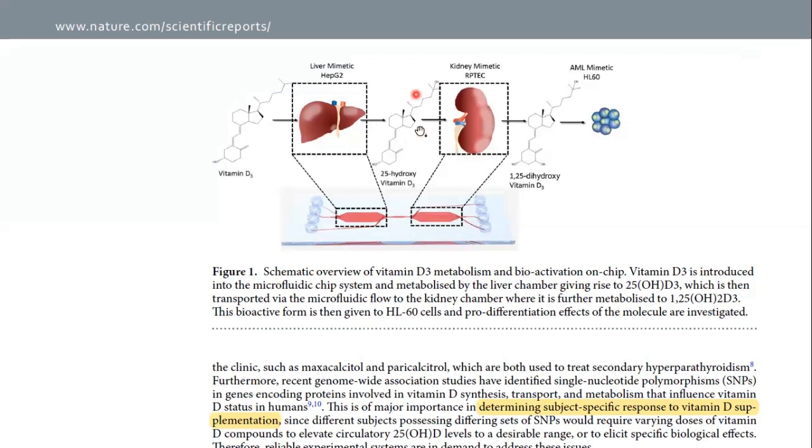The authors therefore proposed that such multi-compartment microfluidic platforms may be adopted in vitamin D research for various applications, including investigating the effect and functionality of SNPs in the vitamin D pathway, on the metabolism and bioactivation of vitamin D3 and its products, as well as to study the influence of different dietary nutrients and xenobiotics on vitamin D metabolism.